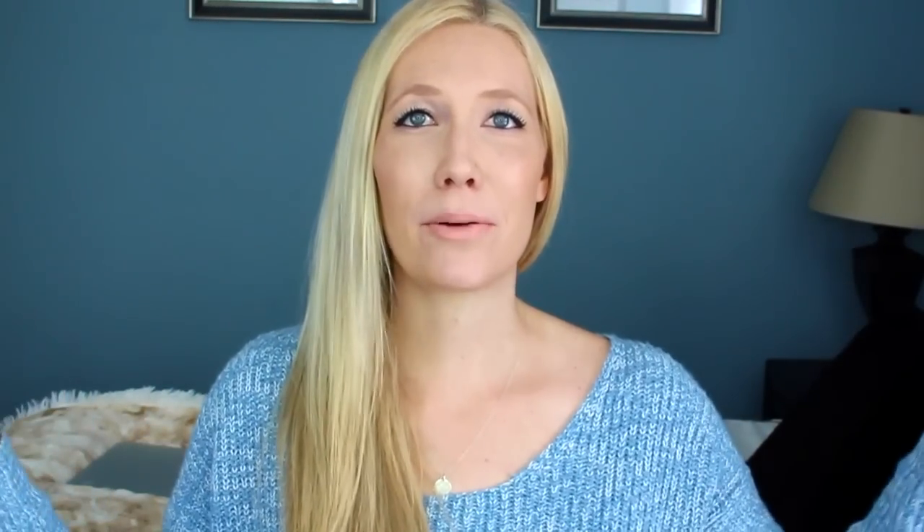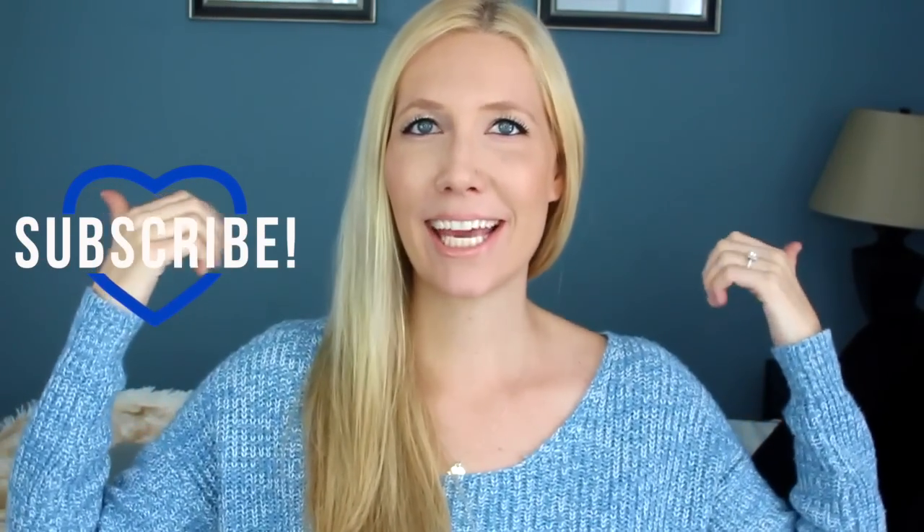Hey guys, if you haven't already, you should subscribe to this channel. My name is Emily, and I make videos every single week about stuff like this and other things. You can check out my channel if you want to see more videos.